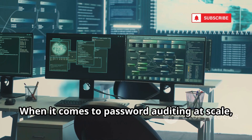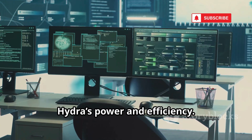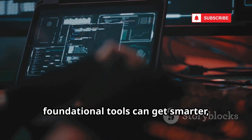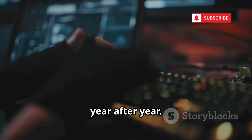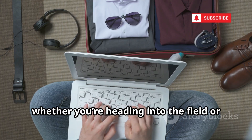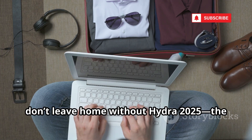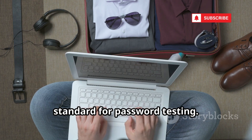When it comes to password auditing at scale, nothing comes close to matching Hydra's power and efficiency. Its ongoing evolution proves that even foundational tools can get smarter, adapting to new threats year after year. Whether you're heading into the field or working from your home lab, don't leave home without Hydra 2025, the brute force behemoth that sets the standard for password testing.